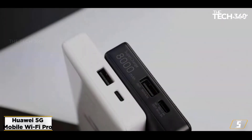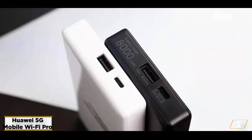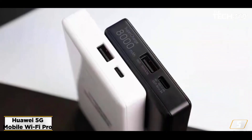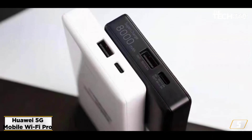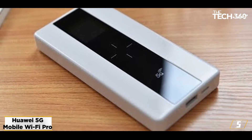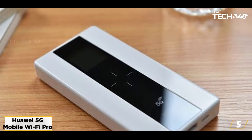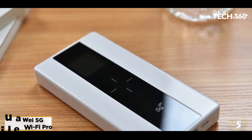This is a rather chunky router with an 8,000 mAh battery inside, but it can also act as a power bank and offers 40W supercharge, plus both reverse-wired 22.5W and wireless 15W charging. Also housing a Balong 5000 chip, Huawei claims theoretical download speeds of up to 1.65 Gbps.